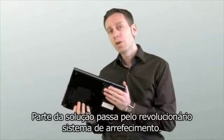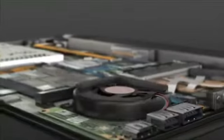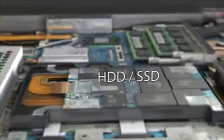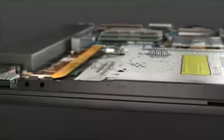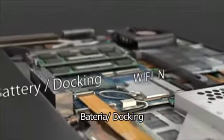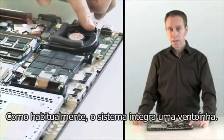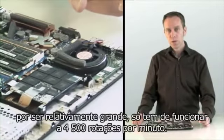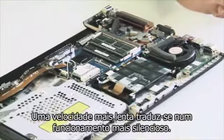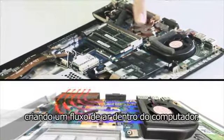A crucial part of the answer is in a revolutionary cooling technology. Let's take a closer look at how this works. As usual there's a fan inside the system, but what's unusual is its size. Because it's relatively large, it only has to spin at 4,500 revolutions per minute. Slower speed means quieter working. Also unusual is that this fan actually sucks cool air in rather than blowing hot air out, creating an airflow inside the computer.